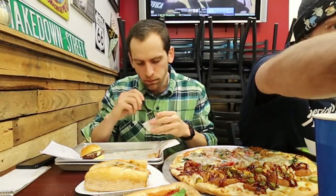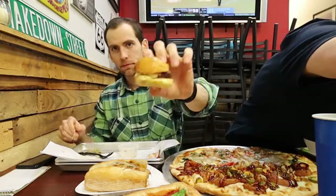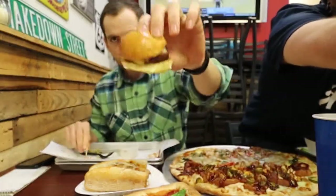I wish they gave me more mac salad. Last cheeseburger slider for me.